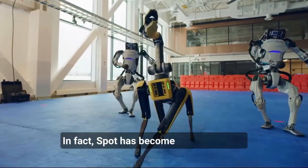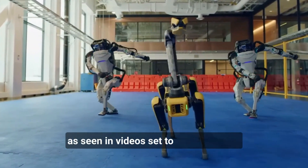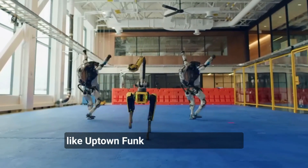In fact, Spot has become something of a viral sensation thanks to its impressive dance moves, as seen in videos set to popular songs like Uptown Funk and Do You Love Me?